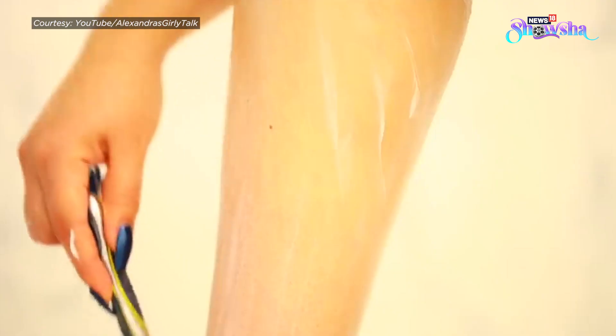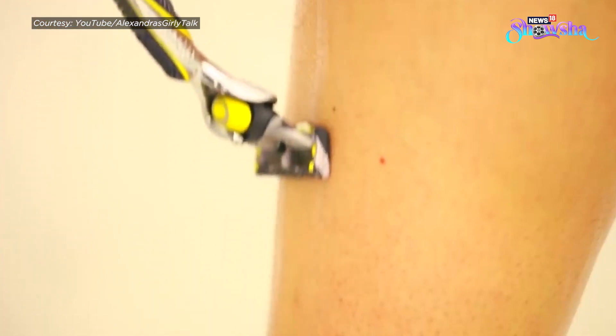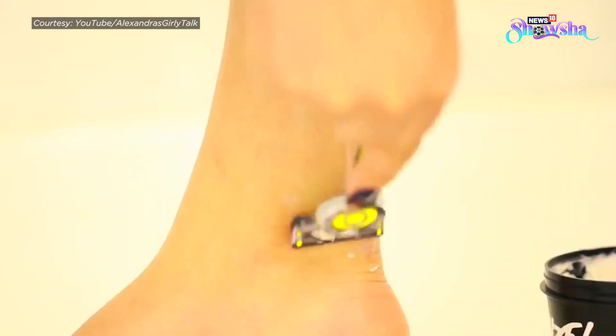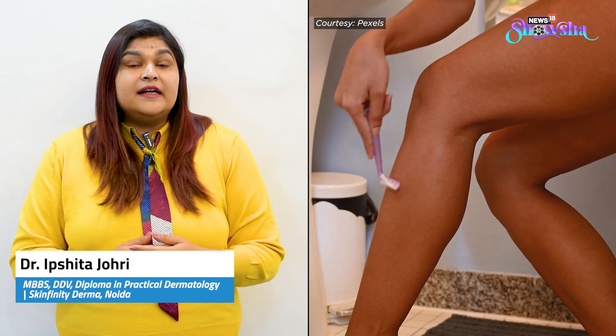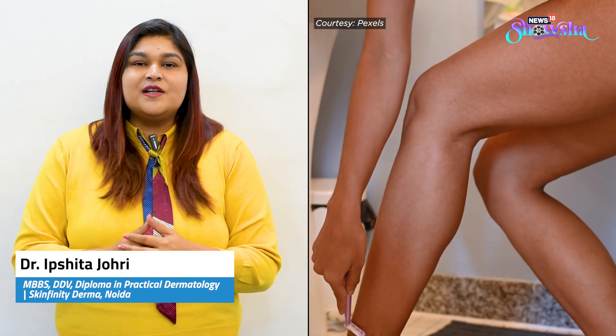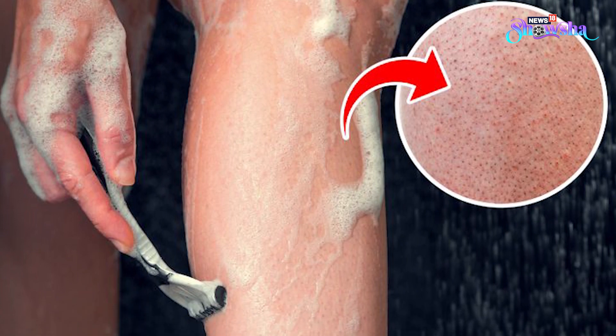Use of razors is a very quick, hassle-free, and very cost-effective method. But the drawback is the hair comes back very fast and the cleanliness is not perfect — you still have those roots which are visible and within three to five days you will have the hair growing up. Some people may feel that after using a razor, the hair comes back thicker, but that is not true. Just because you are cutting the hair from the mid-shaft, it looks as if the hair is coming back thicker, but when you let it grow, the hair will become thin again.